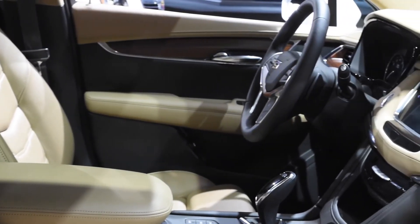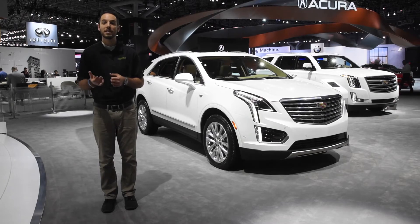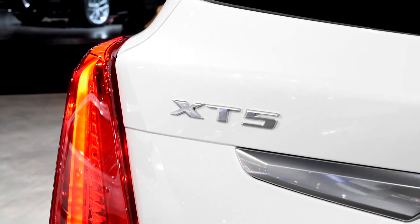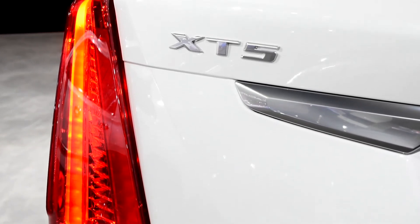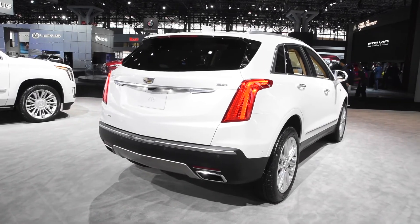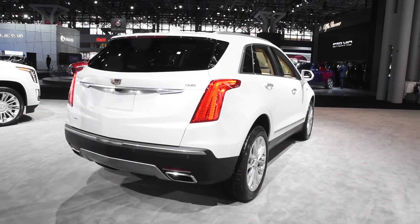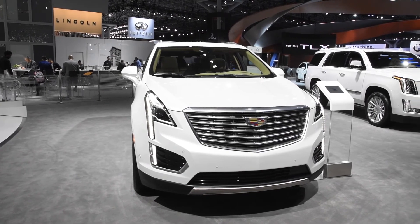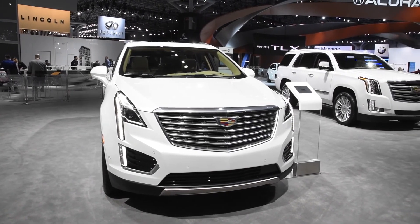The XT5 offers a turbo four-cylinder engine as well as a naturally aspirated V6. That power is put to the ground through a six-speed automatic transmission, and the drivetrain will also have multiple offerings for both front-wheel drive as well as all-wheel drive configuration. The all-wheel drive system is touted as being highly adaptive and capable of diverting most of that torque to either the front or the rear wheels.